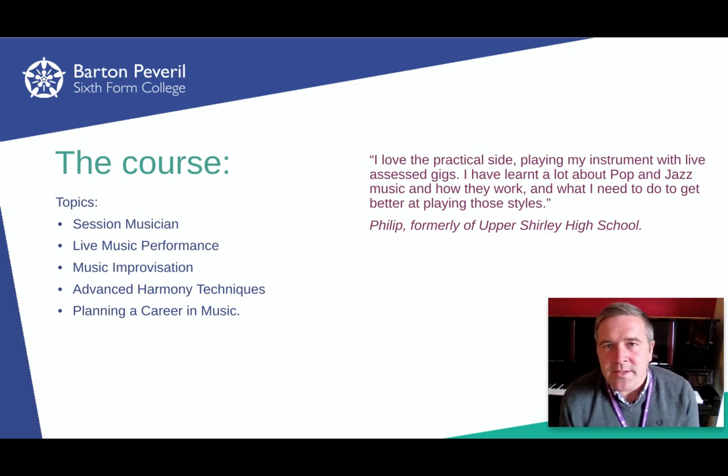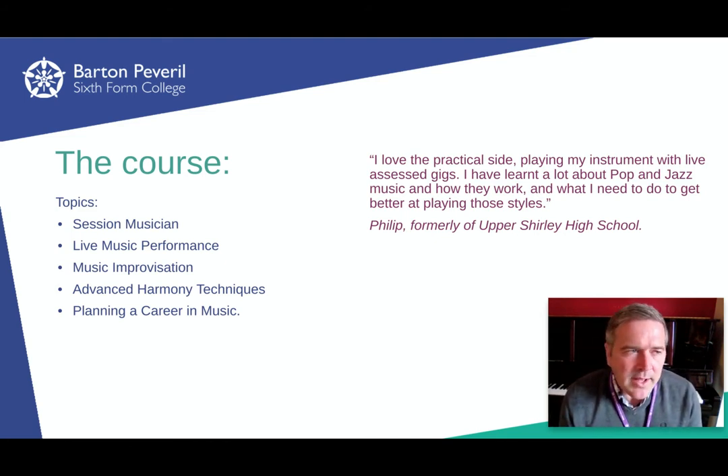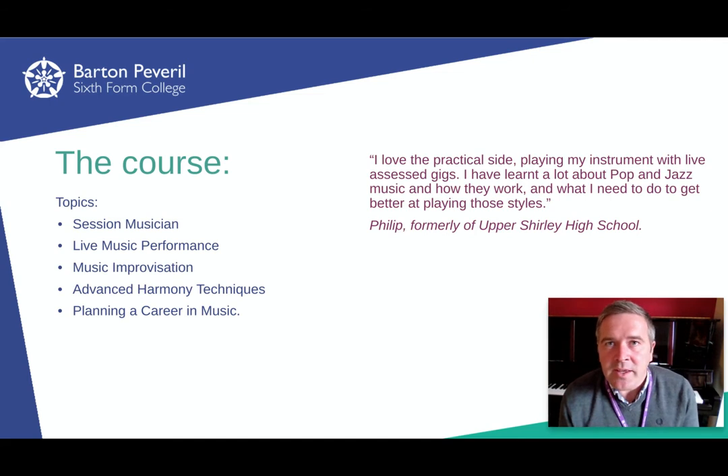Into the second year, it's generally music college auditions time. We do a unit focused on preparation for audition and for music. We then go on to do an advanced harmony technique unit where you learn about chord substitutions and how to rewrite and re-harmonise songs.